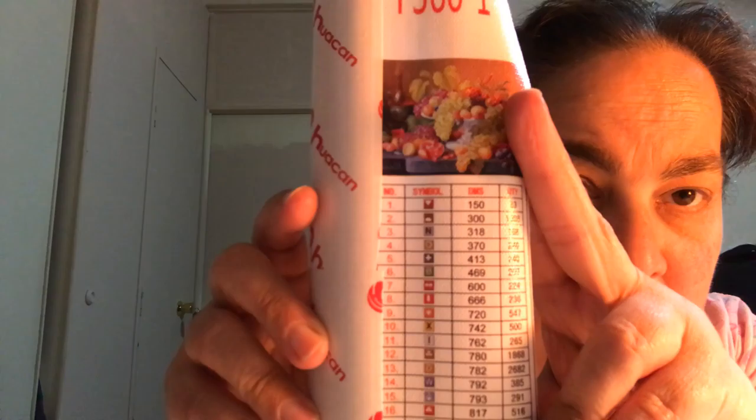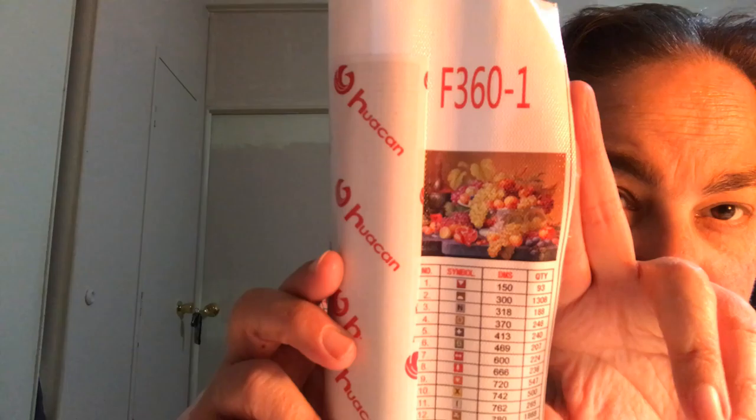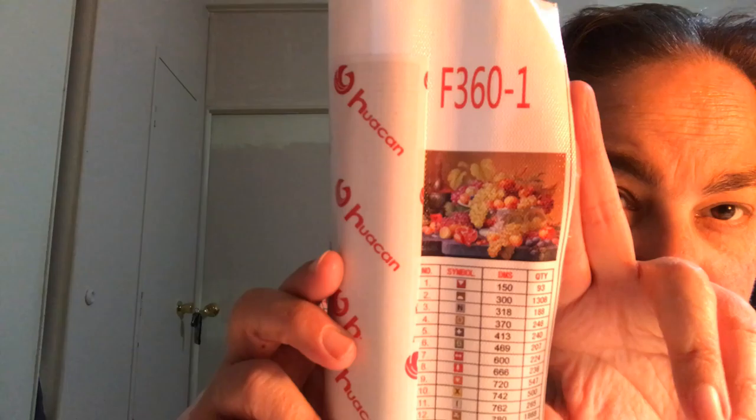This next one I'm calling 'Fruit Basket.' It says Huacan official store — this is the 40 by 30, which means this one I ordered in square. I paid six dollars and seven cents for this one during the sale. This one is printed on the DMC chart like I'm used to seeing from Huacan: you have the number, you have the symbol, the DMC number, and then the quantity. I think it was pretty cute looking — I was gonna do it for my kitchen. It is a 30 by 40.